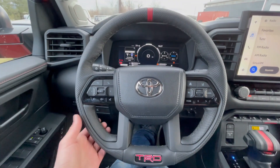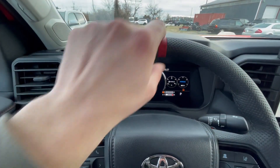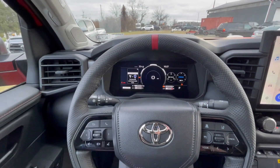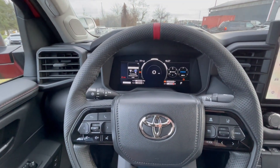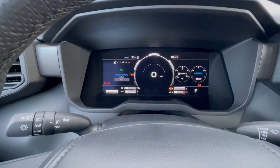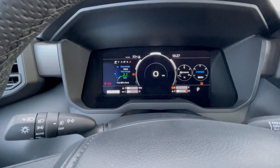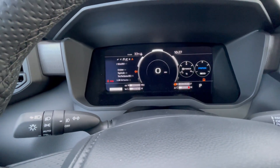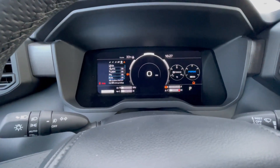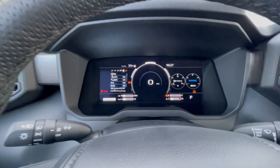Moving to the steering wheel, it says TRD down here. It's leather wrapped with a nice red section at the top to center the steering wheel and give it a sportier look. You have a fully digital gauge cluster right here, which is really cool. It's very customizable with a lot of different settings, and obviously gives you readouts on pretty much everything on the truck, which is really useful.